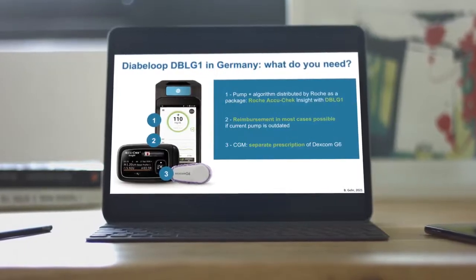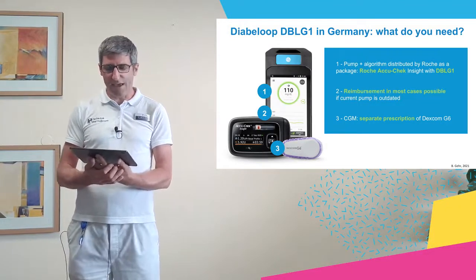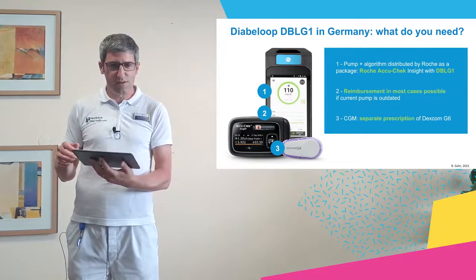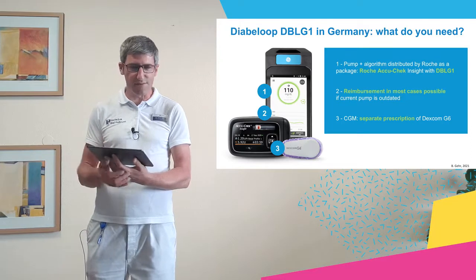What do you need to start with the DBLG1 system? From the hardware side you need the pump and algorithm, which is distributed by Roche as a package. The algorithm is available in Germany with the new Roche AccuChek Insight pump only. Reimbursement is in most cases possible if the current pump is outdated — meaning four years old or older. The third requirement is the right sensor, which is the Dexcom G6. In Germany a separate prescription and separate reimbursement for the sensor are needed, but this is in most cases possible.